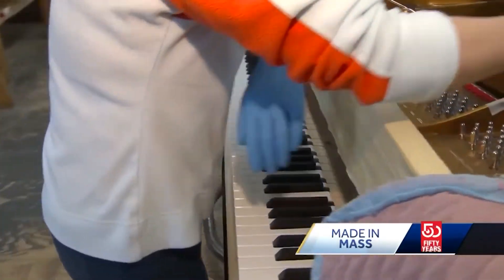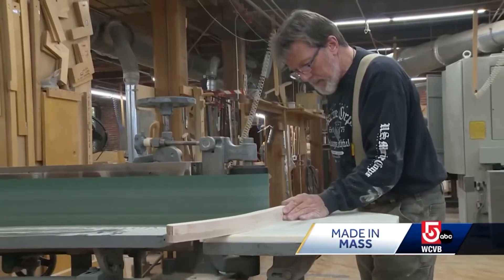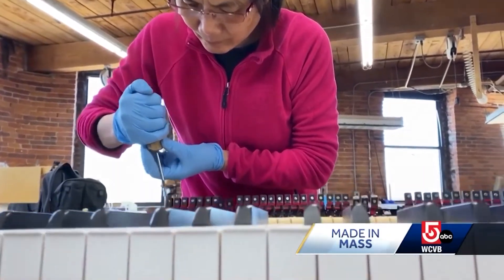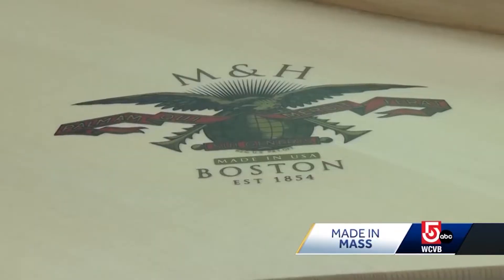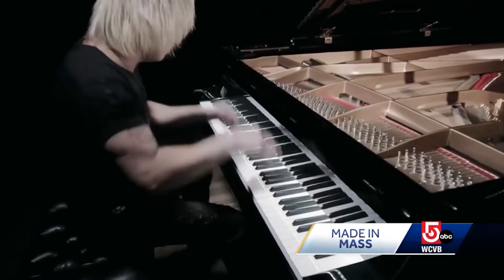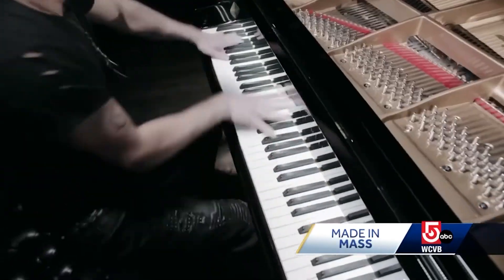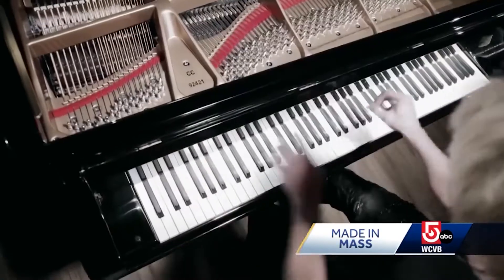Kirk is quick to note that it's the dedication of Mason and Hamlin's talented craftsmen and women that's brought this high-end concert piano manufacturer back to life, and that's music to not only his ears. There's like a little cult following for Mason and Hamlin that we never knew about, and people saying we did a service bringing the piano back.